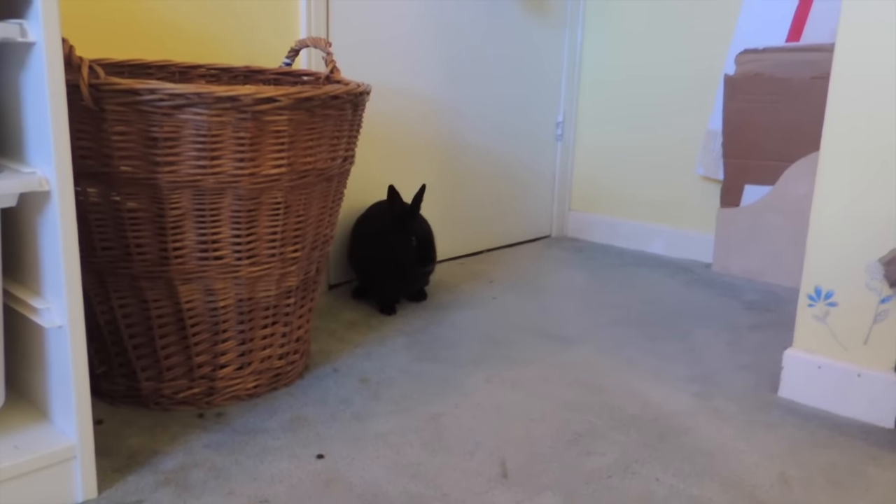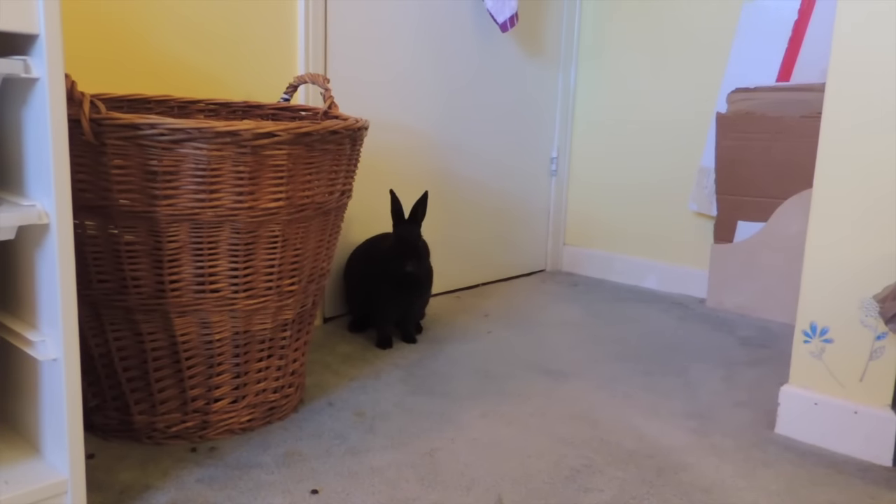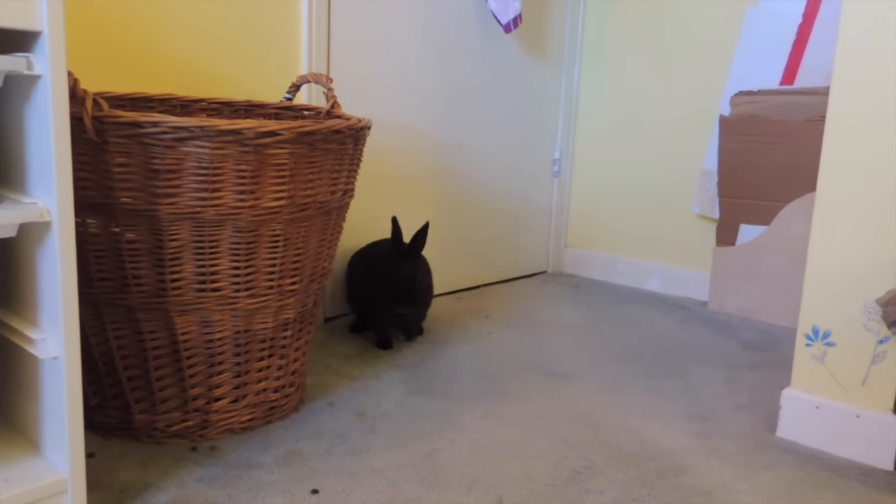Hey guys, so today I'm just here with a very quick little pet room tour video. I told you guys in my last video that I would show you what the pet room kind of looks like right now, but I'm kind of in a rush because it's Christmas Eve right now as I'm filming this.